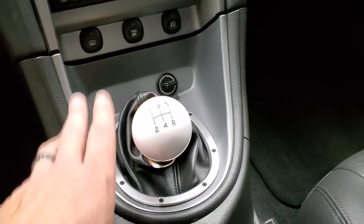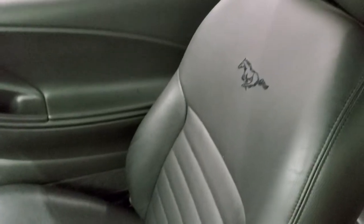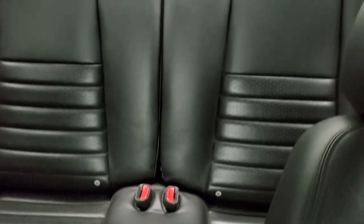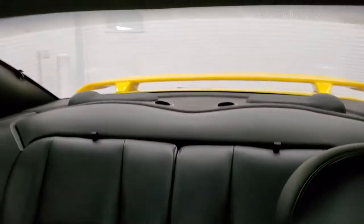It's a 5-speed manual transmission. The passenger side floor mat and seat are in excellent condition as well. The back seats are in really nice shape too, no rips or tears back there. This car has never been smoked in, and those seats do fold down for extra storage. The headliner is in very nice condition on this car.